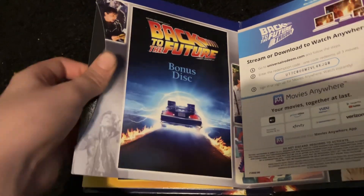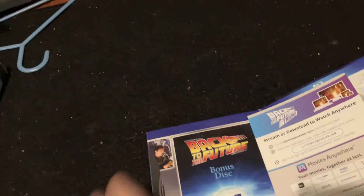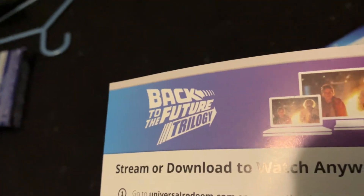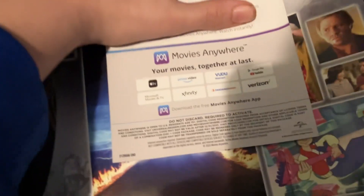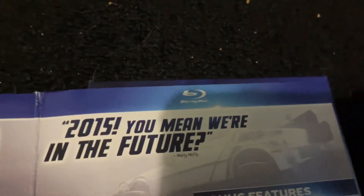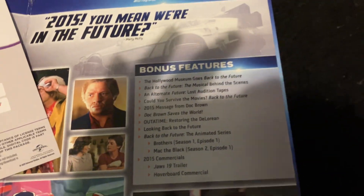And we got the bonus disc, which is only the Blu-ray, not the 4K, because the main three films are the ones in stunning 4K. This code — I'm not gonna show it, because every other YouTuber does this. Another Marty McFly quote. Contents of the bonus disc features two episodes of the animated series. Now let's put the box back up.